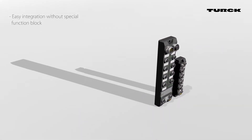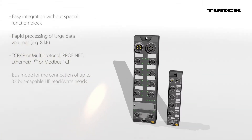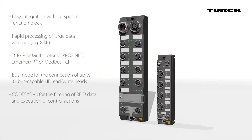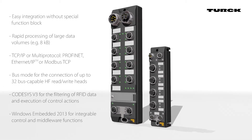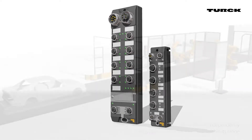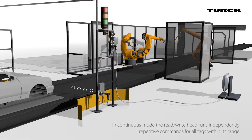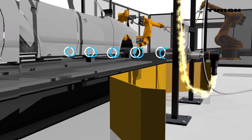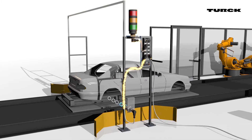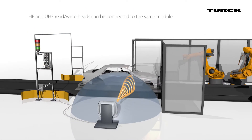Turk's new TBEN-S and TBEN-L RFID interfaces simplify the direct RFID integration of HF and UHF read write heads in industrial applications. An example from the automotive industry: in continuous mode, the read write heads independently run repetitive commands for all tags within its range. HF and UHF read write heads can be connected to the same module.